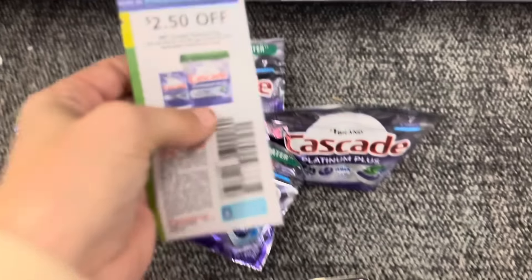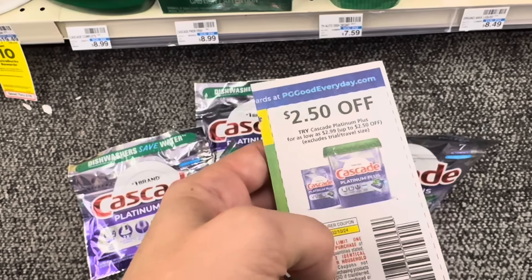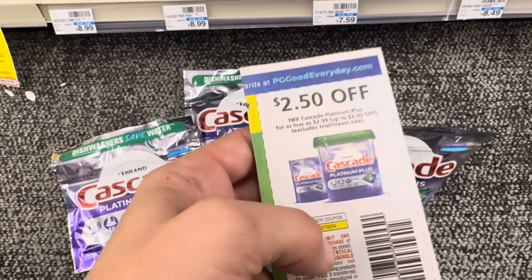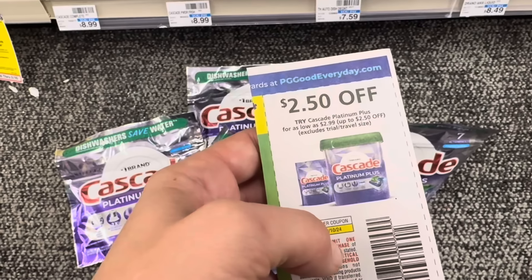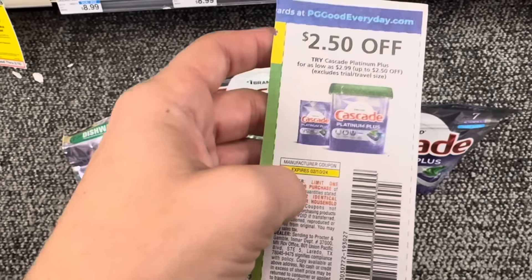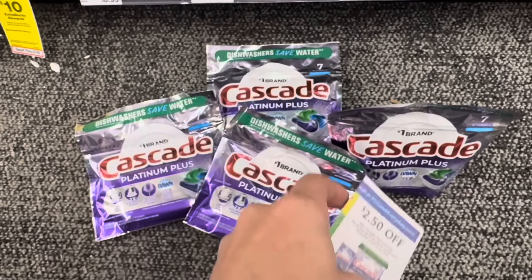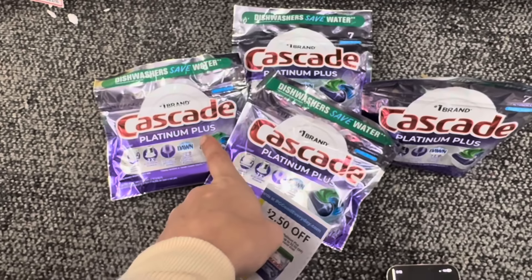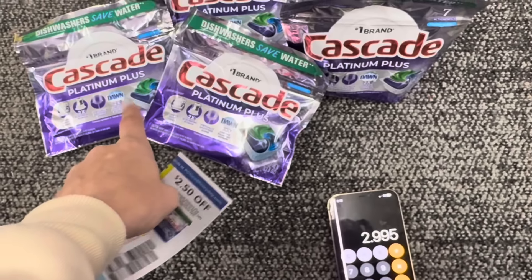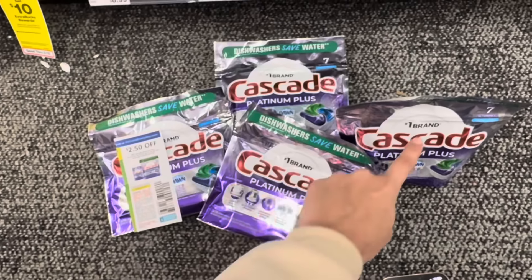These are $5.99 in my store, also buy one, get one half off. We're going to be using four of these $2.50 coupons that came in the 1/28 Save insert. I did already pre-test this — the coupons are scanning fine at the register. Since they're buy one get one half, your half-off item needs to be at least $2.50 or you won't be able to use a coupon for every item. Since mine are priced $5.99, half of that is $2.99, so I'm good to use a $2.50 coupon for each pack of Cascade.